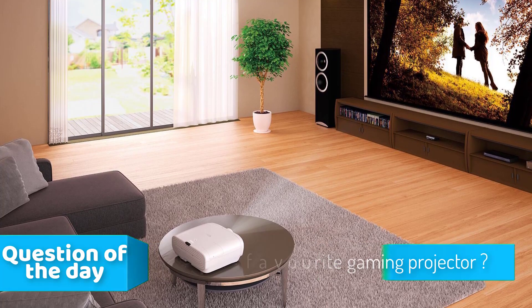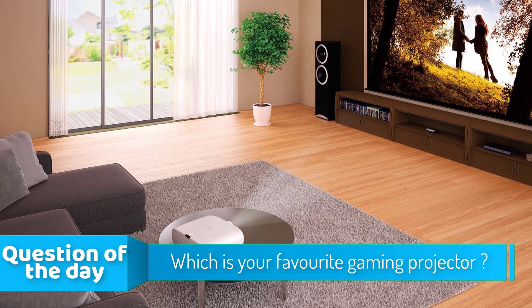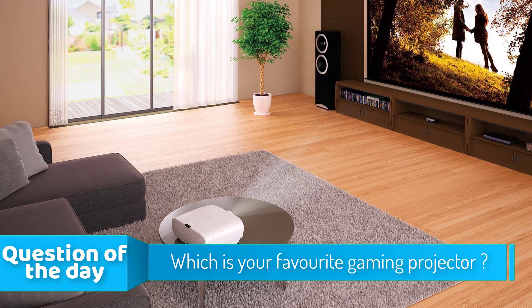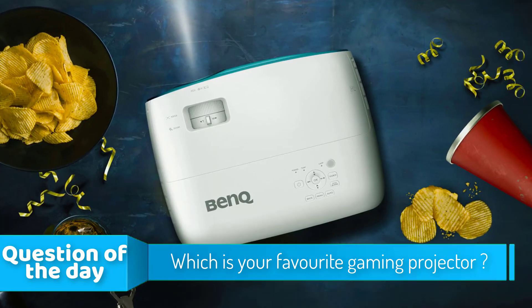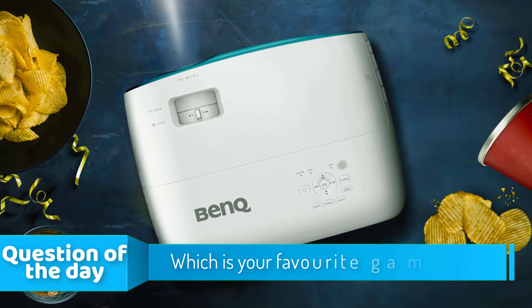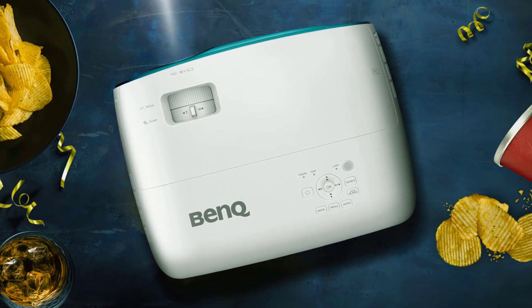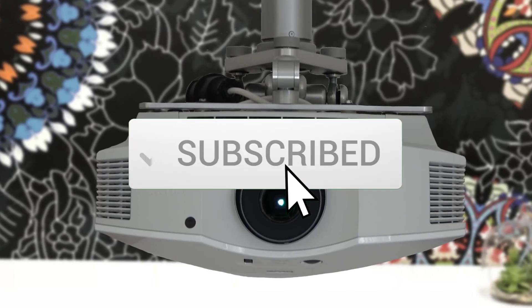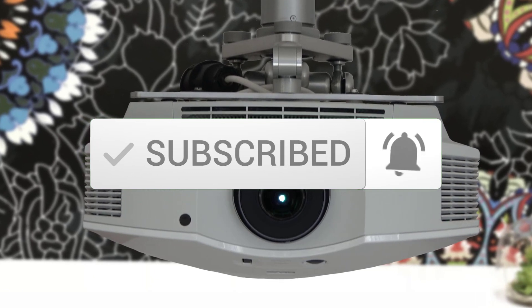Hello guys! In today's video we're going to check out the top 5 gaming projectors in the market for this year. I made this list based on my personal opinion and I'm trying to list them based on their price, quality, durability and more. To see the price and find out more information about these gaming projectors you can check out the description below. Also make sure you subscribe to stay up to date with the latest technology reviews.